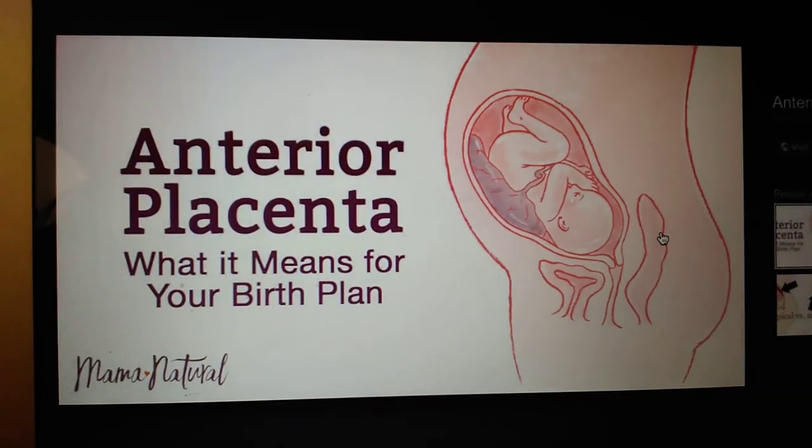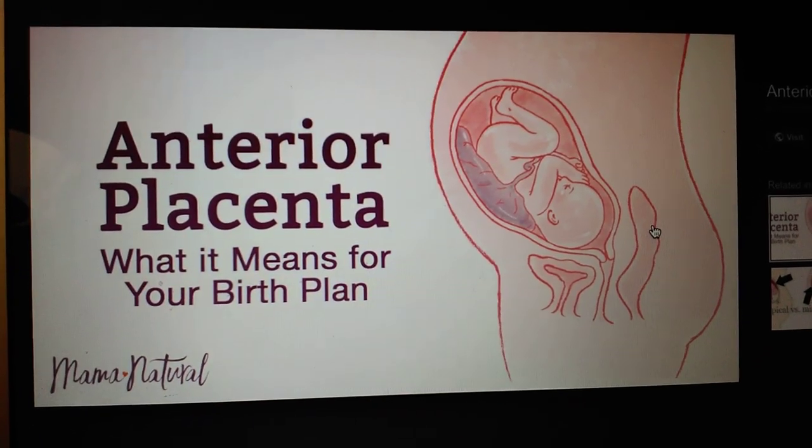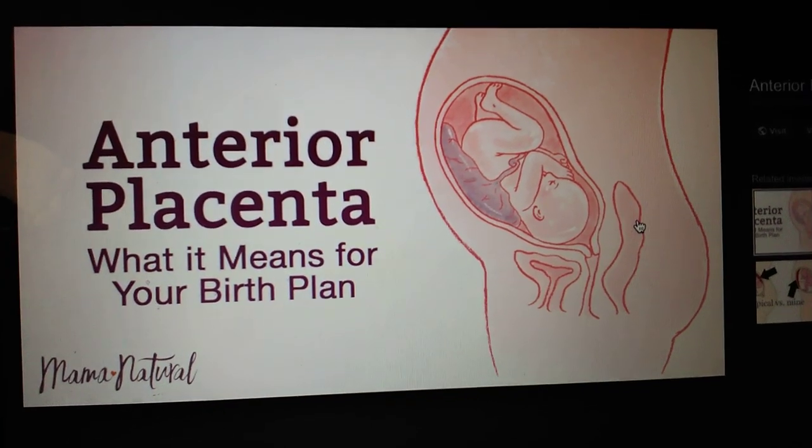Hey everyone, so I have an anterior placenta. This is my second pregnancy and I have it again.